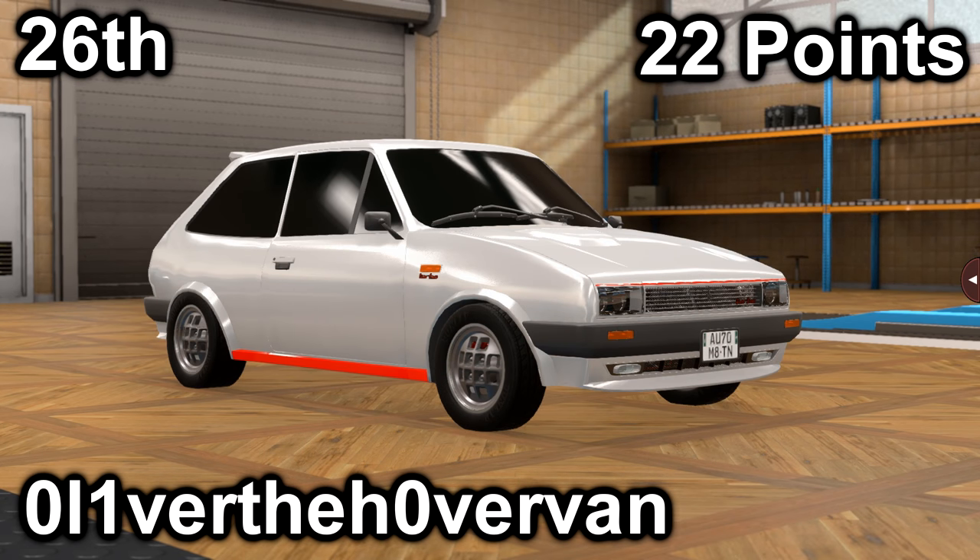In twenty-sixth, we have Oliver the Hover Van with their Lafayette Sunshine GTI. It scored an 18 in price with a price of $29,800, and a 4 in market with an average market score of 85.7. It has a 2.4-liter inline-4 with a 5-speed manual. It is front-engine, rear-wheel drive, with 228 horsepower and 205 foot-pounds of torque.